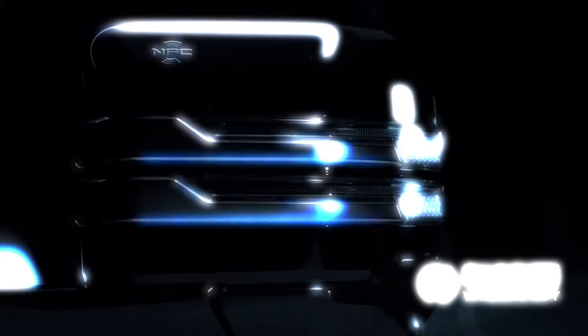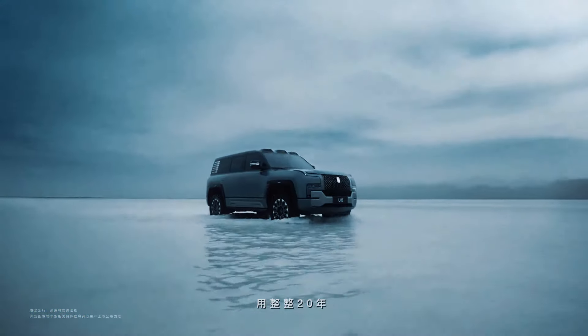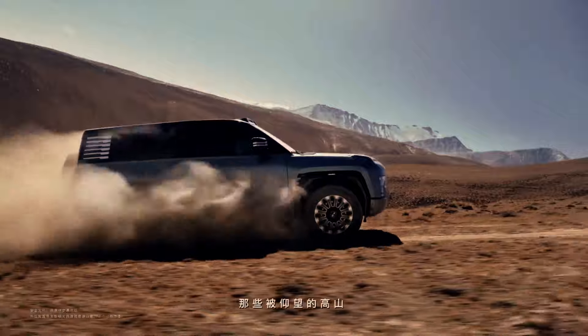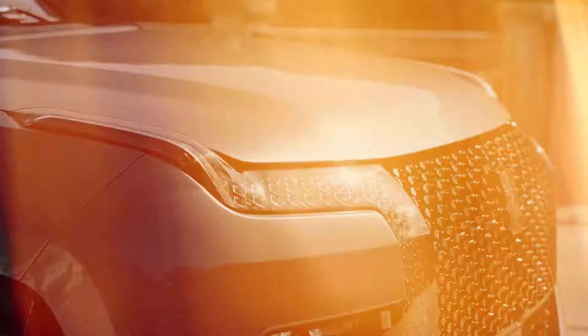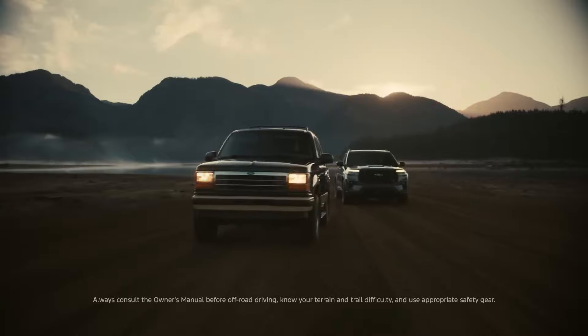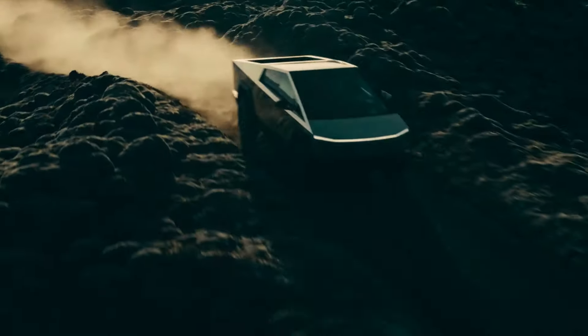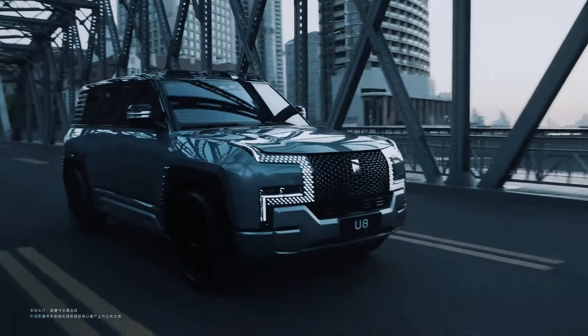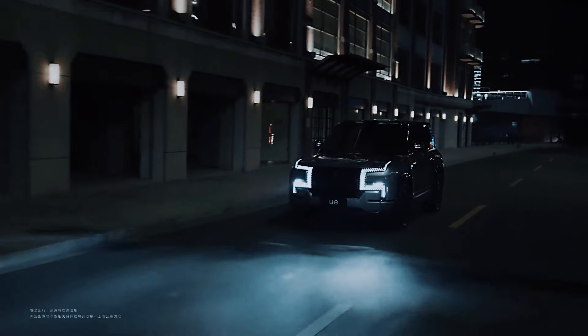Equipped to handle both the urban landscape and extreme conditions like flooding, the U8 proves that innovation isn't just about meeting expectations, but about daring to transcend them. It's more than just a vehicle — it's a statement that BYD is not just catching up, but potentially overtaking giants in the automotive industry. Watch out, Tesla, Ford, GM, and Toyota. The Yangwang U8 is here to float above the competition, quite literally. Whether on land or water, the U8 is ready to make waves and leave a lasting impression on the global stage.